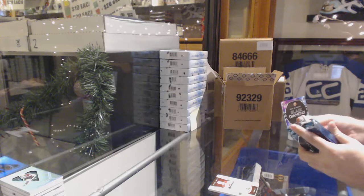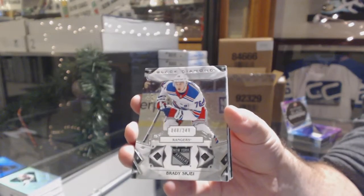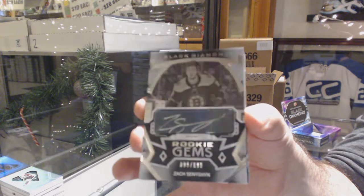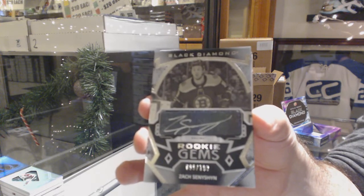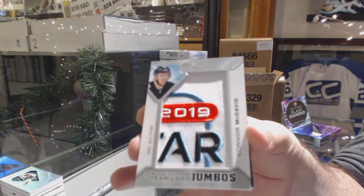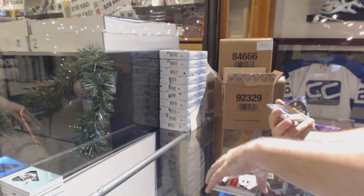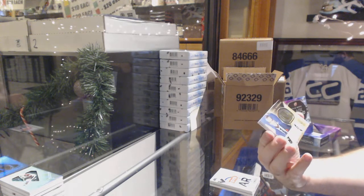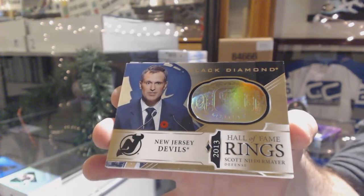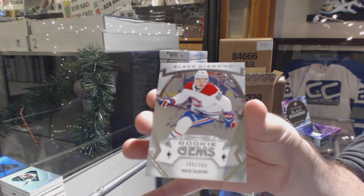This is only an inner box, so I'm excited to see what a master is going to provide. For the Rangers, Brady Shea. For the Boston Bruins, rookie gems auto, number 109 - Zach Sennishin. For the Oilers, team logo jumbos - Connor McDavid. We've got a Hall of Fame rings gold for the Devils - Scott Niedermeyer. Those are actually really rare. And number 399, Nick Suzuki, Montreal Canadiens.